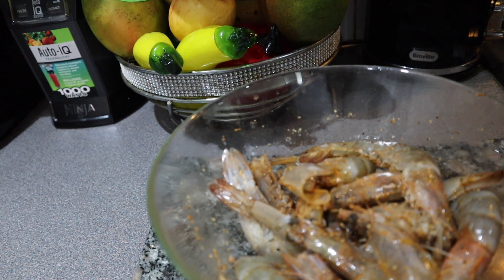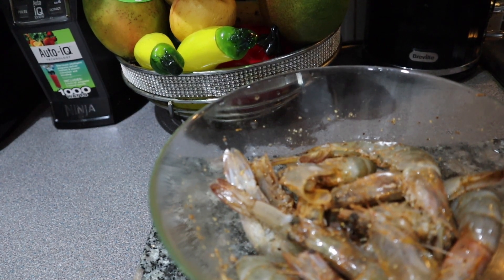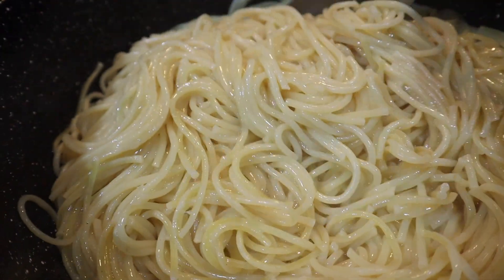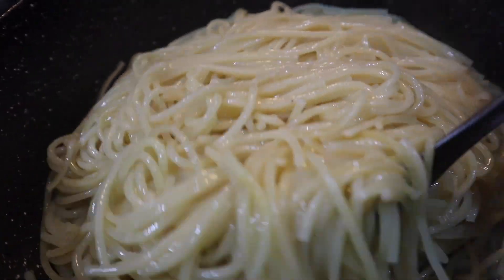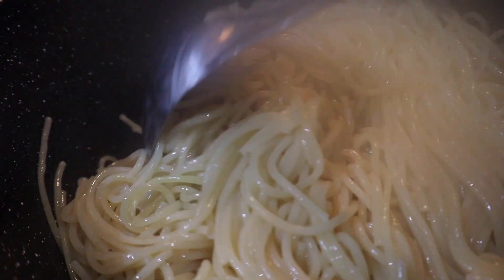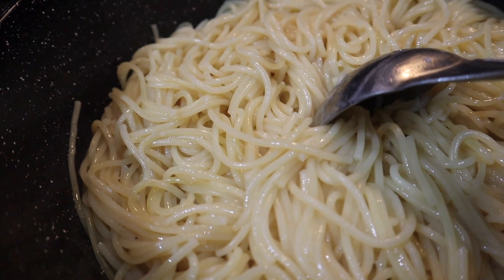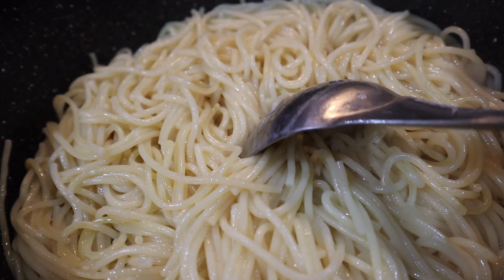Moving on, I'm going to show you the pasta cooking. The pasta is only going to be half cooked, then I'll drain it and add the coconut cream after. I like my pasta to have a bit of crunch to it, so I want it half cooked before finishing it down with the coconut cream.